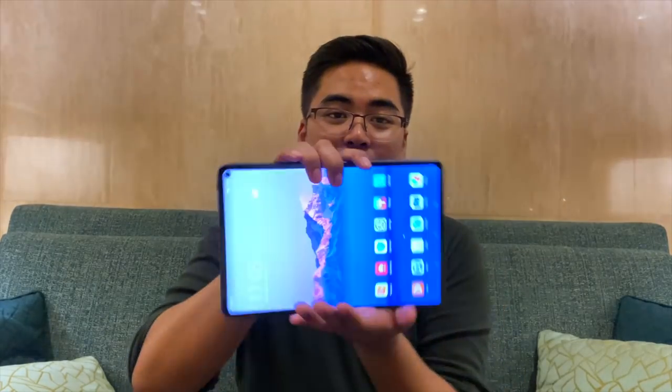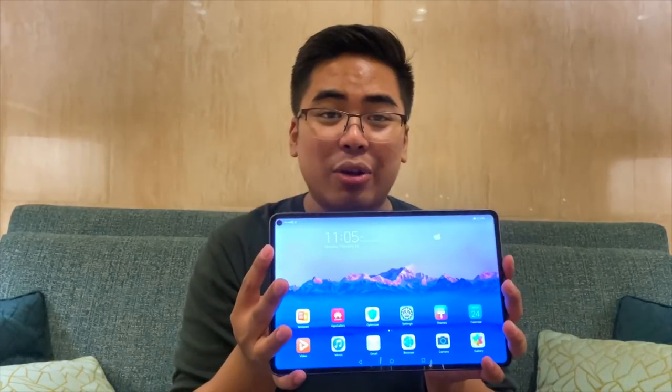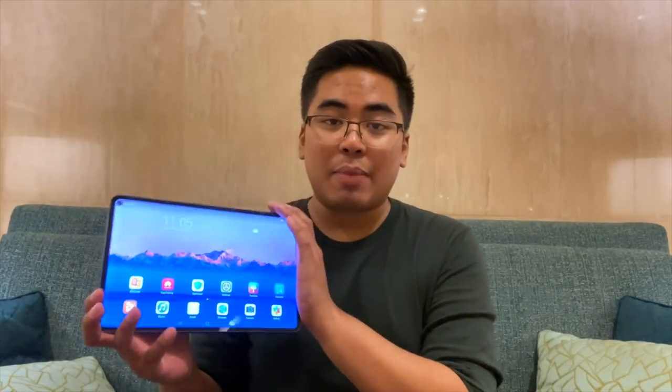I think this is the first tablet na gumagamit ng punch hole camera and I think it's quite fine with me. I don't find it annoying na meron tayong punch hole camera dito sa display ng tablet. The tablet is really big — it's a 10.8 inch display — and I think yung ganito kalaking punch hole camera, I don't think makakadistract siya sa viewing. So the tablet supports 5G. However, hindi pa ready naman ang 5G dito sa Pilipinas, but it's nice to see na even Huawei is now getting ready sa 5G dito sa Pilipinas with their Huawei MatePad Pro 5G.